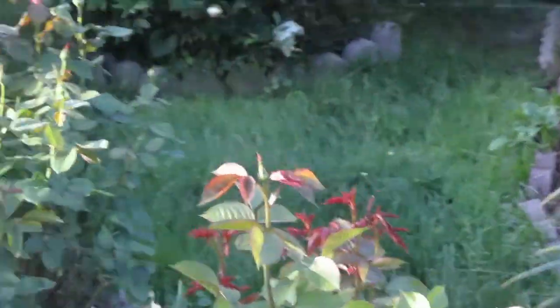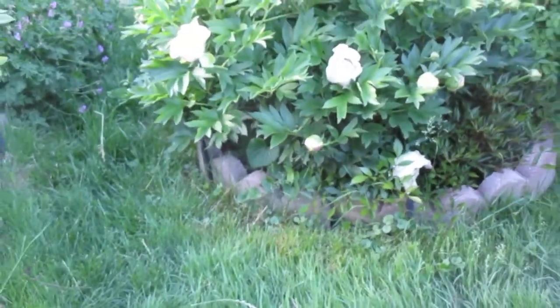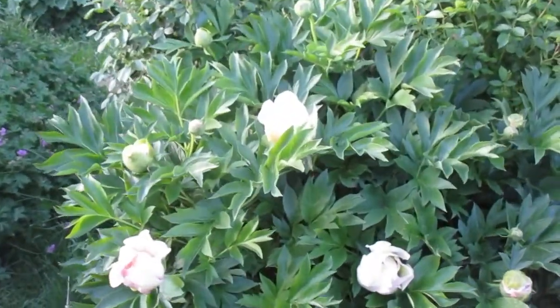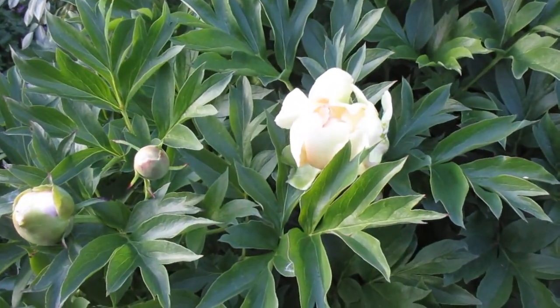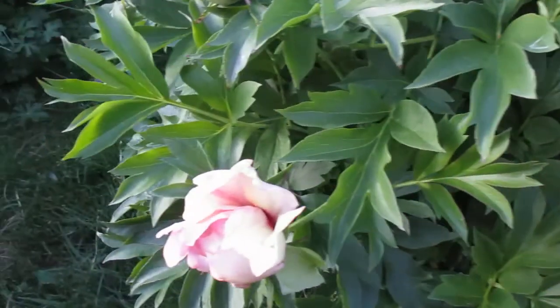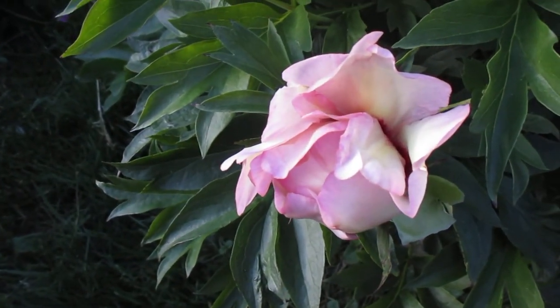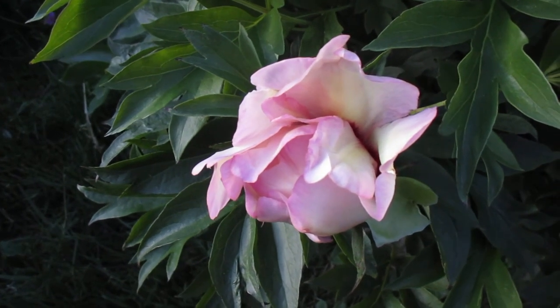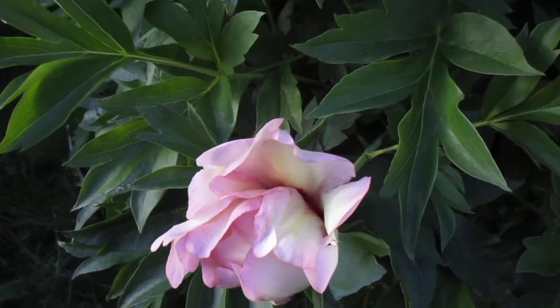Over in here just beginning to bloom we have the new Ito peony. The Ito peony is a cross between the herbaceous peony and the tree peony. They have quite a large flower and they bloom sequentially as opposed to blooming all at once and being finished.